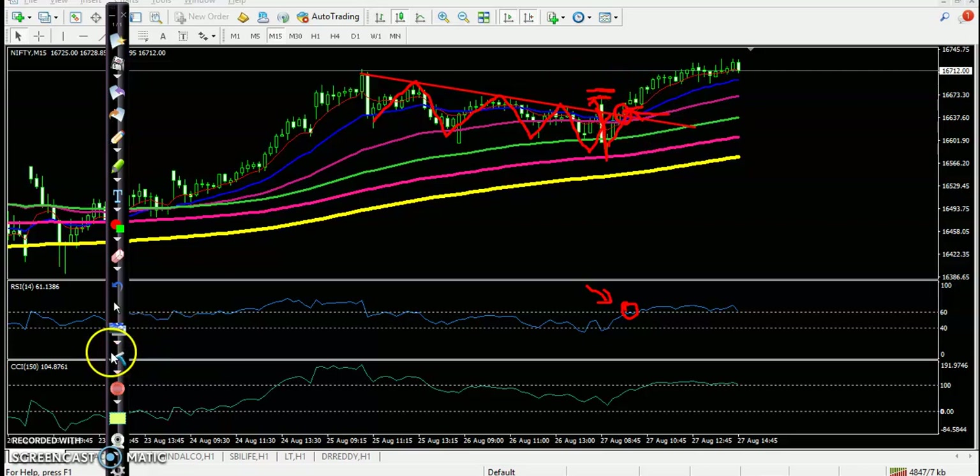Here we have seen multiple confirmations. The first confirmation: price broke this resistance line. The second confirmation: the 20 moving average was crossed by the 7 exponential moving average — that is another confirmation. The third confirmation: RSI crossed the 60 level. The fourth confirmation: CCI crossed the 150 level. That is the fourth confirmation.